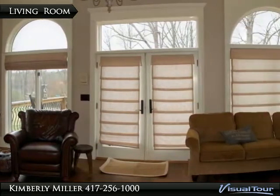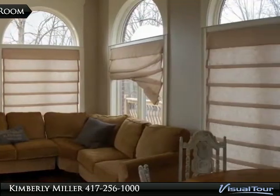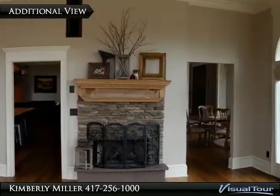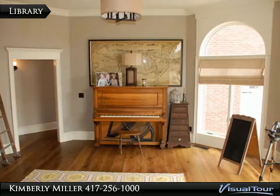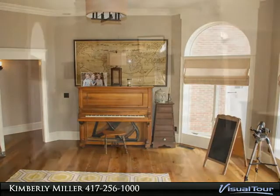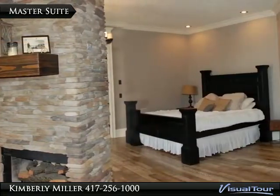The living room has many large windows providing lots of natural light and doors leading to the deck. The library also has lots of windows, providing abundant light for the person who likes to sit and enjoy a good book. The floor-to-ceiling fireplace is made of stone.